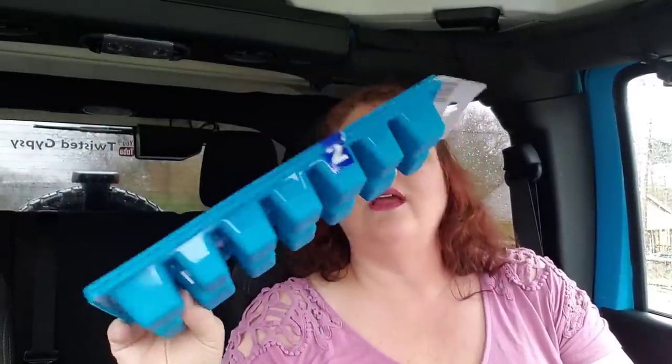I got two ice trays. I would love to find the ones with covers on them because they're more sanitary. I couldn't find any more and mine are just like toast. This is a pack of two, so I grabbed those.